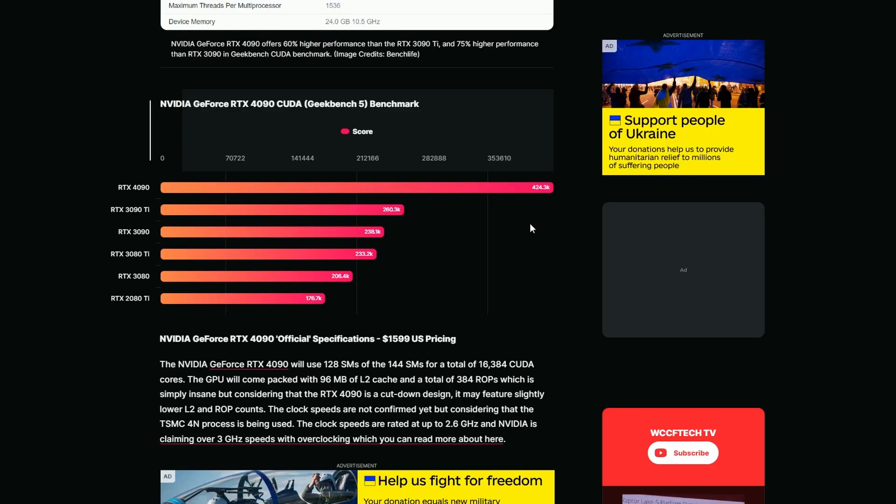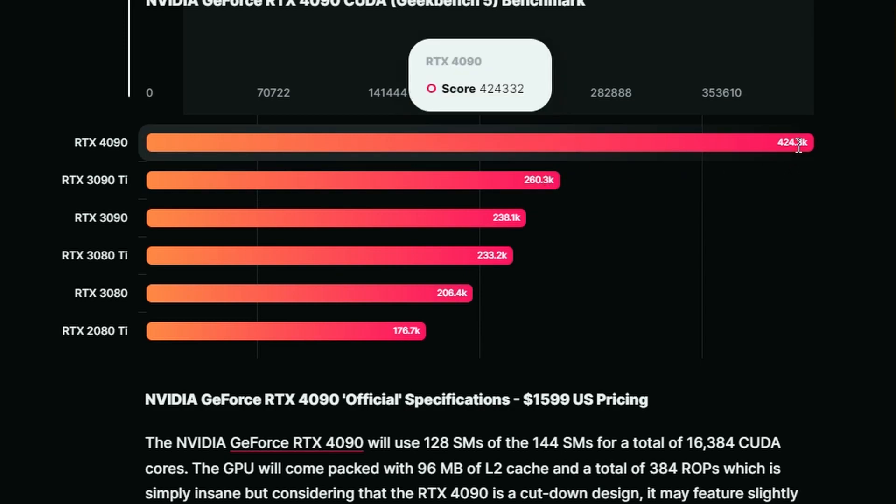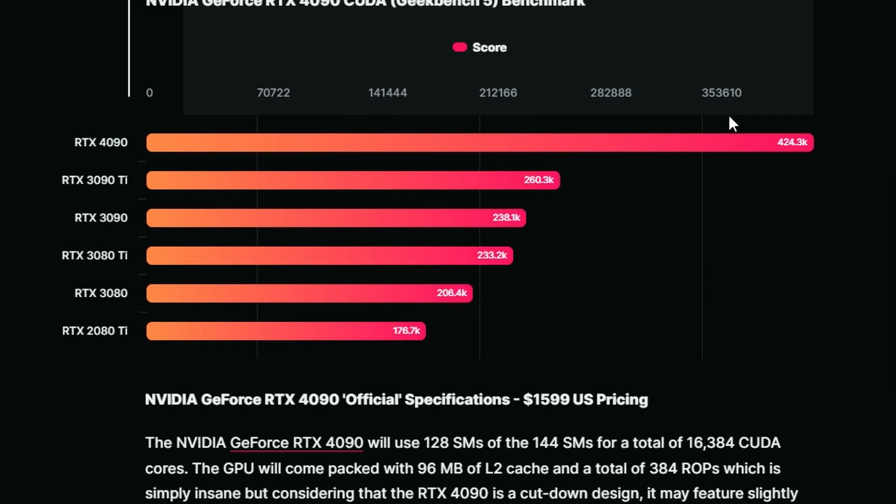Looking at a comparison from a WCCFTech article, the 3090 Ti scored 260K versus the 4090 scoring 424K — basically a 60% performance improvement in GeekBench. It's already looking like the rasterization performance will be good, even though some benchmarks haven't shown that well. This is a synthetic benchmark, so we'll have to wait for the gaming reviews.